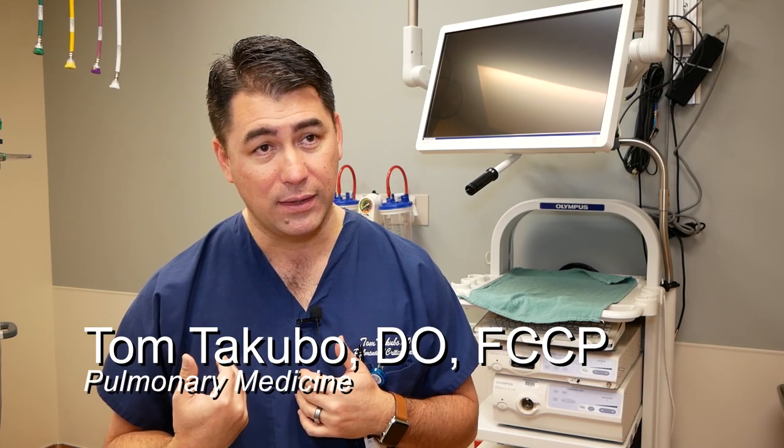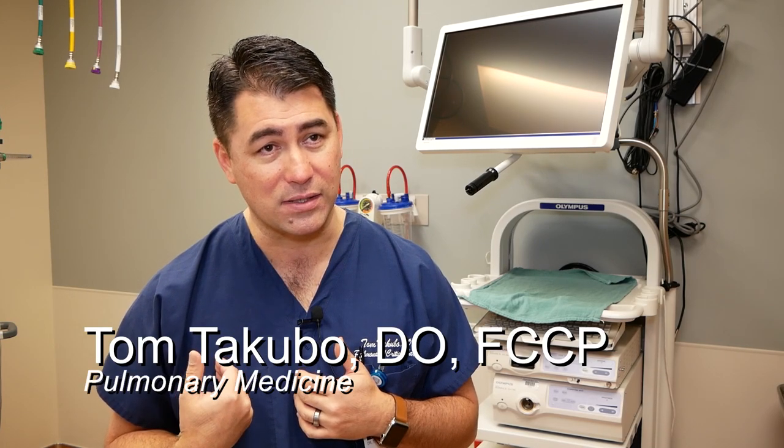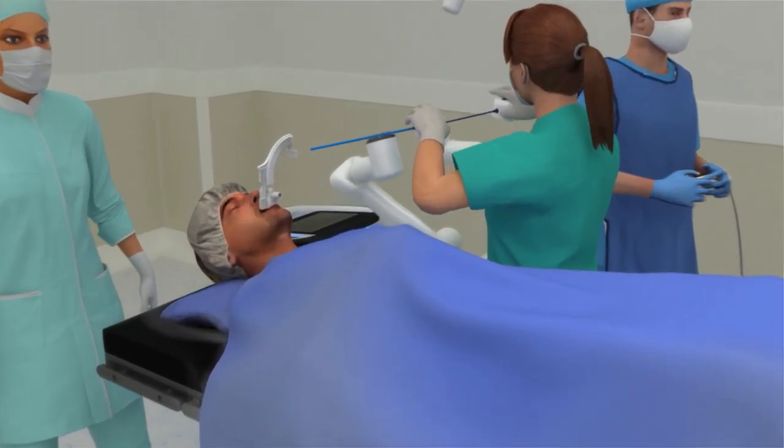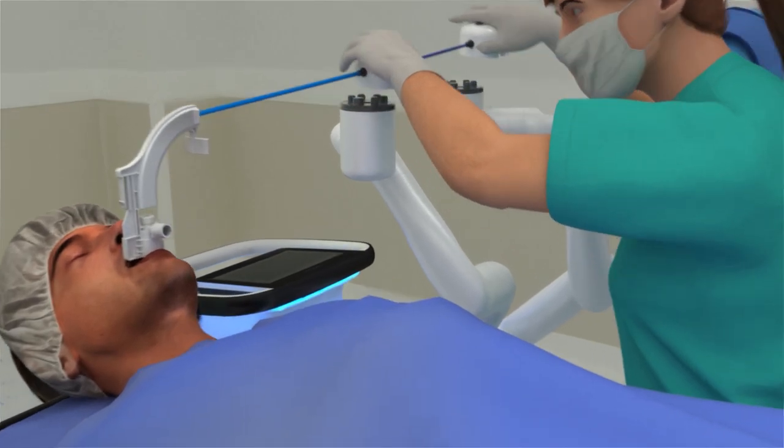This is a brand new era in pulmonary medicine and we're really excited about it because with this we should be able to achieve 90-95% success on getting out to these lesions without having to do more invasive procedures like thoracotomies where someone would have to be surgically opened.